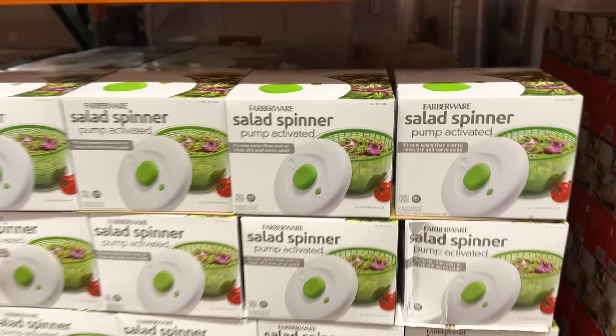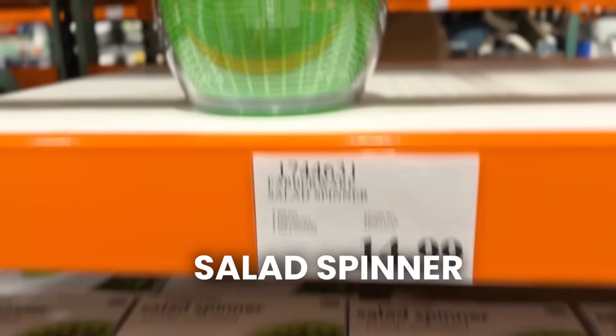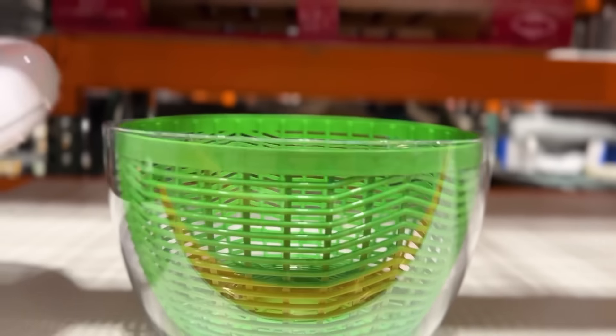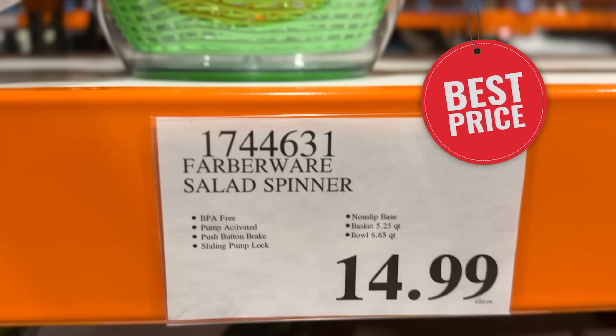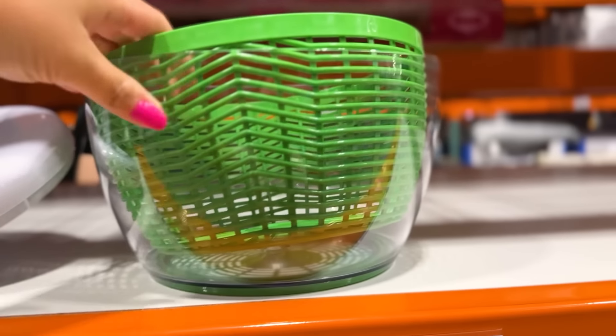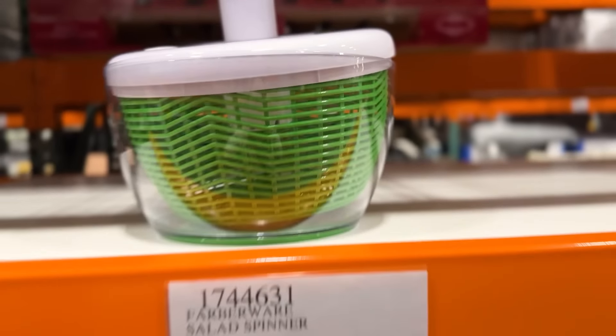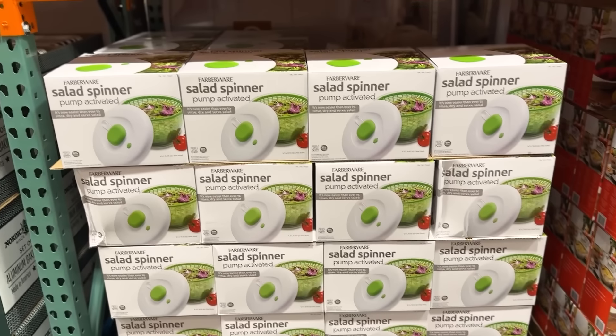This is the Farberware Salad Spinner — it looks just like the one that I have. It is a tiny bit smaller than mine, however it is half the price. That is a really good deal on a really nice salad spinner if you need one.